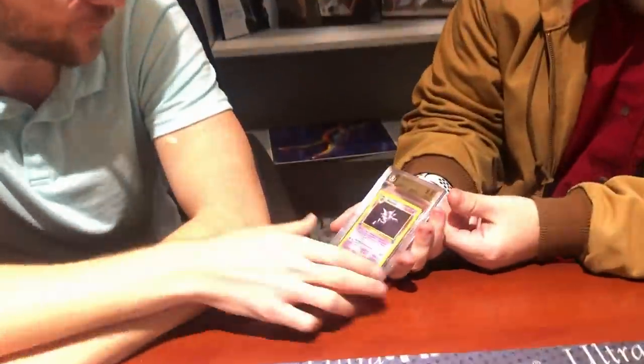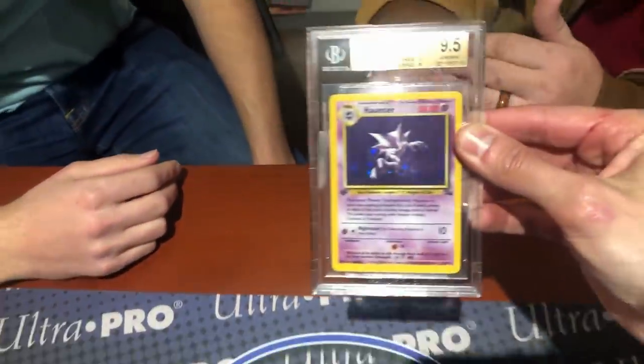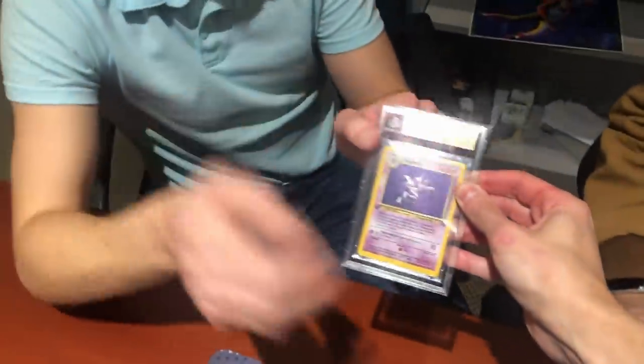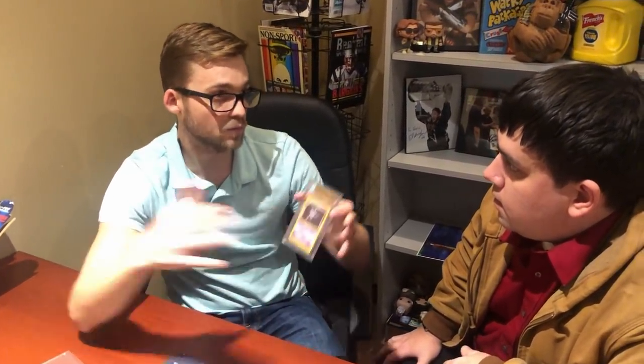Next up is a first-edition Fossil Haunter — another Gem Mint 9.5 with another surface 10. It's just no scuffs, no dirt — essentially pack fresh. Ian notes that cards can still come out of packs scuffed, but this is a flawless surface. Ian also explains that each graded card has a serial number you can enter on beckett.com to pull up the card's stats and population report, showing how many other copies have been graded and at what grades.